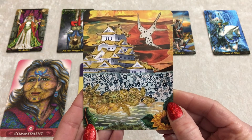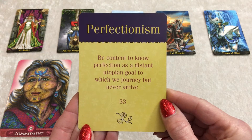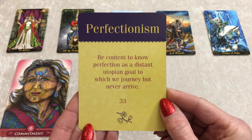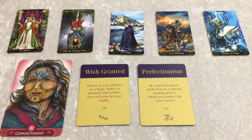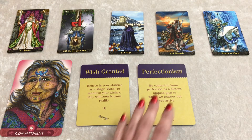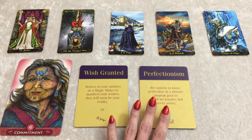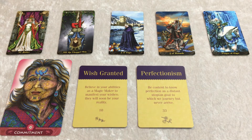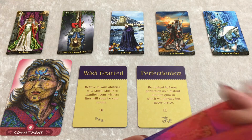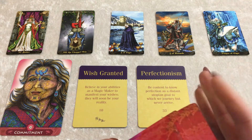Here's the second card — take a look at the image. The message here is Perfectionism. 'Be content to know perfection as a distant utopian goal to which we journey but never arrive.' Essentially, you're being asked to let go of the perfectionism. I know it can be hard, but you can do it, especially if you want to turn this into a sustaining, financially stable type of business with contracts, agreements, and commitments to others. Just occasionally, you might want to let go of that perfectionism — without letting go of the integrity of what you're doing.